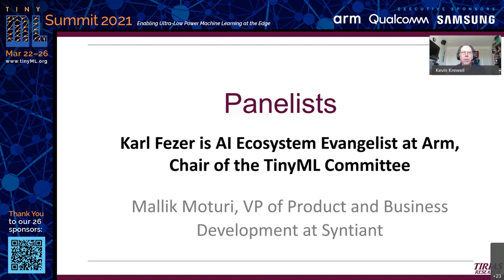The next wave of intelligent devices will power an intelligent and adaptable world. It requires new user-friendly tools that bring ML to more embedded designs, and TinyML is helping enormously. With that introduction, I'd like to introduce our first panelist, Carl Fieser, AI ecosystem evangelist at ARM. Carl, can you take it away and give us a sense of what's going on at ARM? Definitely, thanks Kevin — that was a really good introduction.